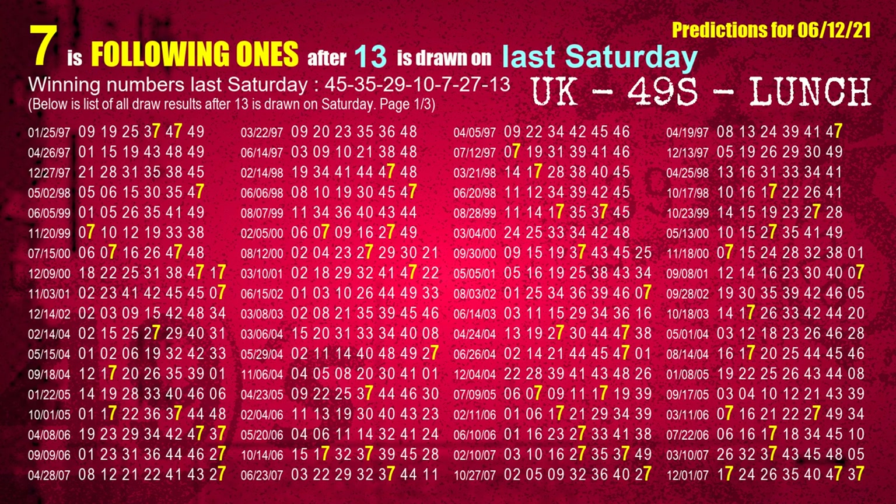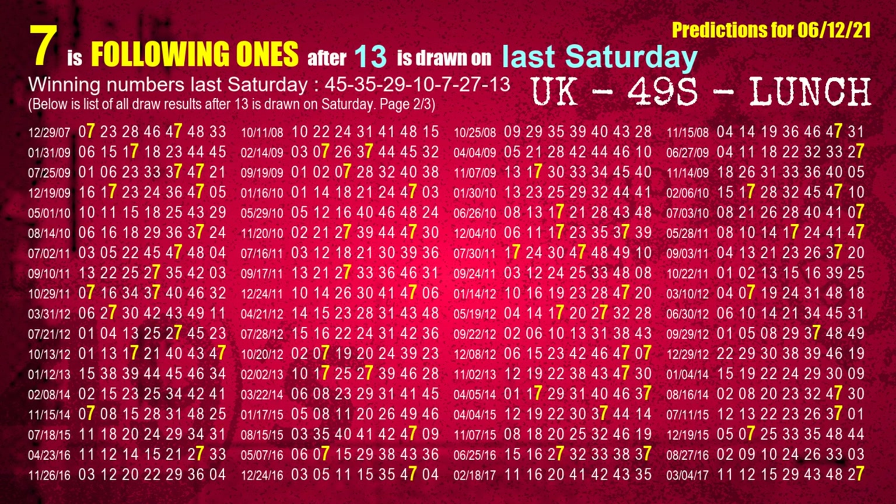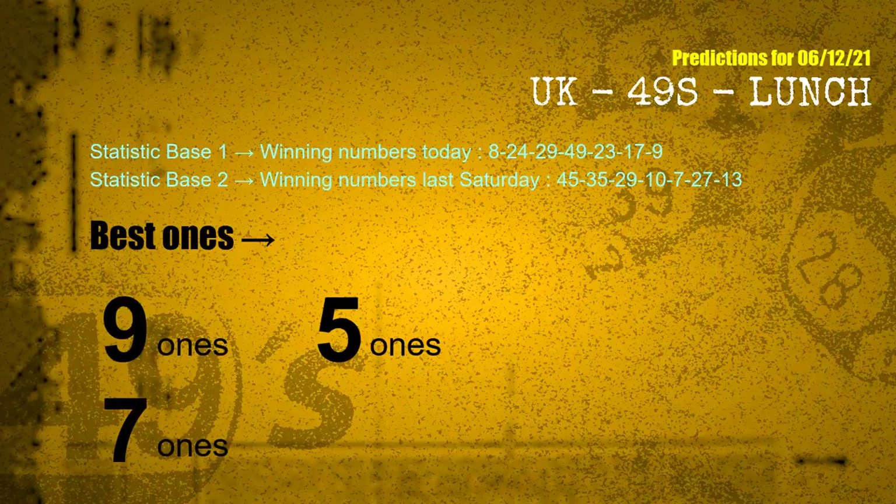The booster winning number last Saturday is 13 — the most frequently following units digit is 7 when 13 is the winning number on last Saturday. According to the statistics above, with winning numbers today 08, 24, 29, 49, 23, 17, 09, and winning numbers last Saturday 45, 35, 29, 10, 07, 27, 13 — the most frequent following ones are 9 ones, 5 ones, and 7 ones.